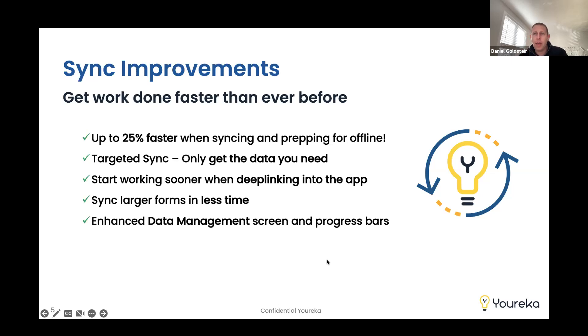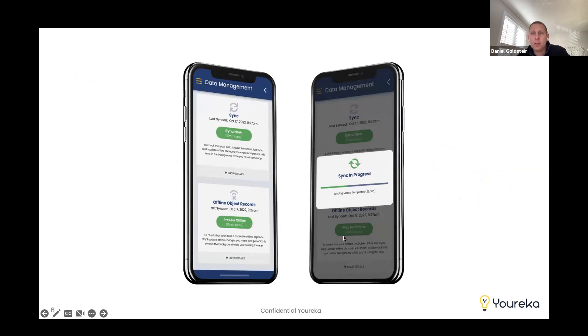One of the biggest improvements that end users and mobile workers will see is the user experience. In our previous app, when syncing, we had a spinner that just circled showing little information, which could be frustrating. One of our biggest enhancements is a sync progress bar, letting users know what we're syncing and how much is left. On the data management screen — which we'll show in a demo — we provide a lot more detail about what data is being synced, how long it could take, when you last synced, and when to do each kind of syncing or offline prep.